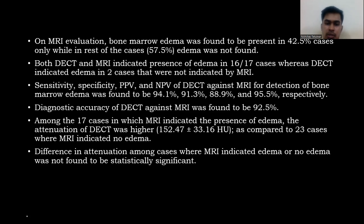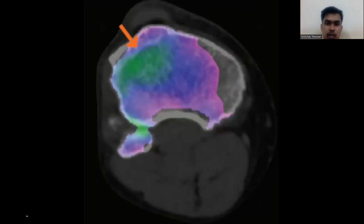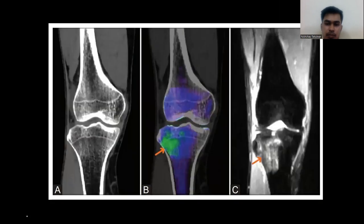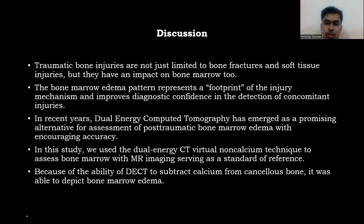This is the area of bone marrow edema. On plain CT and the DECT color-coded image, a slight hyperdensity can be seen. In the area of bone marrow edema, the green signal can be seen on DECT. On MRI, a low intensity signal can be seen. The same findings are demonstrated here in the coronal section.